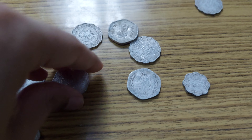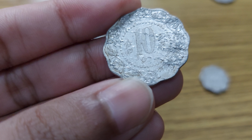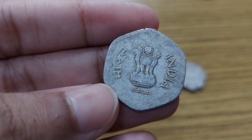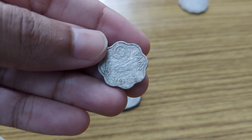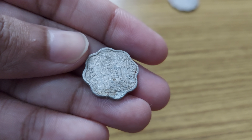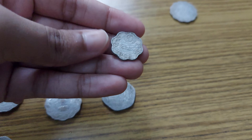And this one is also 10 paise — 19-something, maybe 1970. It has a very shiny emblem on it, that's a good one. This one again is 20 paise, from 1986. And here this one is really special because it's one of a kind — this is 2 paise from 1968.